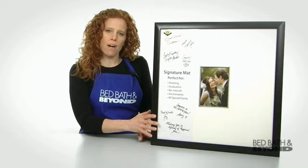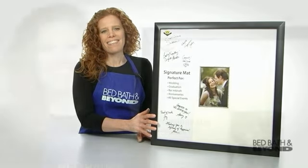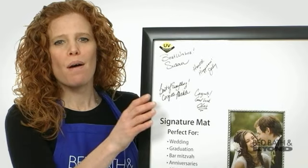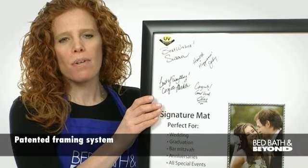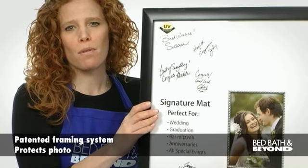With the PhotoGuard Signature Frame, there's no longer a need to have a signature frame custom made. The PhotoGuard's patented framing system protects your photo from the damaging effects of time and environmental pollutants.